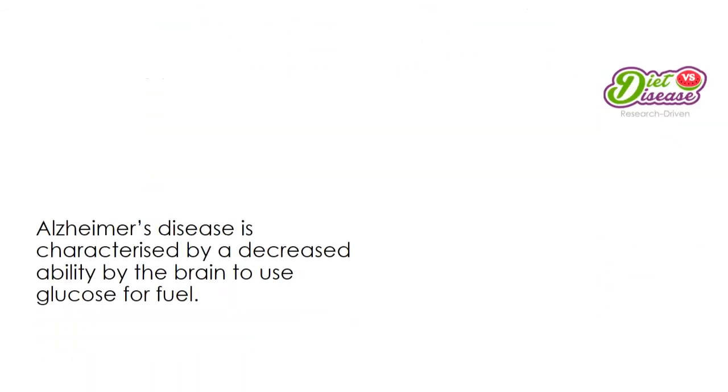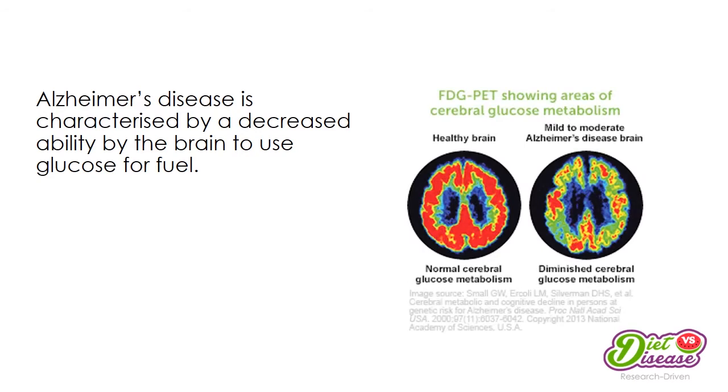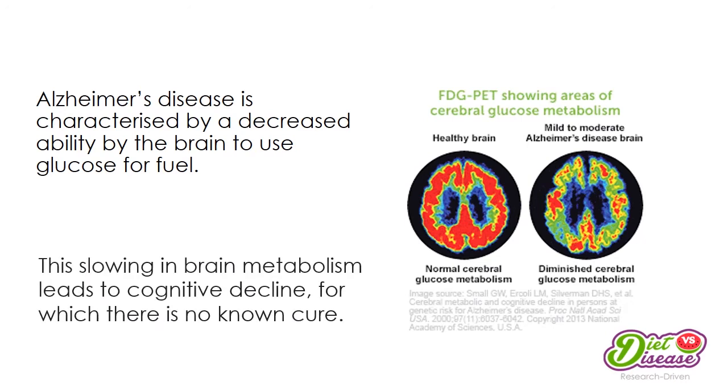Alzheimer's disease is characterized by a decreased ability of the brain to use glucose for fuel — that's why it stops functioning properly. On the right you can see a PET scan comparing two different brains: on the left is a healthy brain, on the right is a brain with Alzheimer's disease. The red color indicates glucose metabolism; it's very strong in the healthy brain, but in the Alzheimer's brain the red color is all but gone.